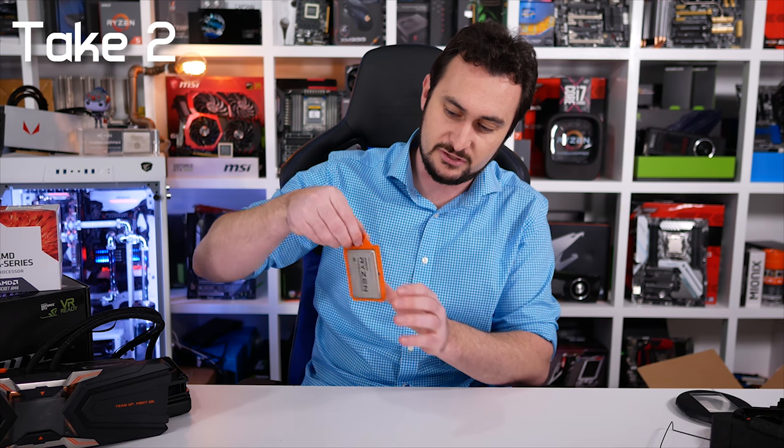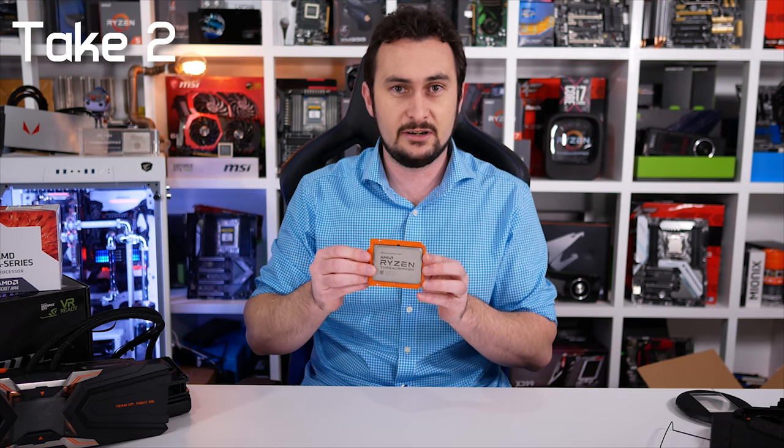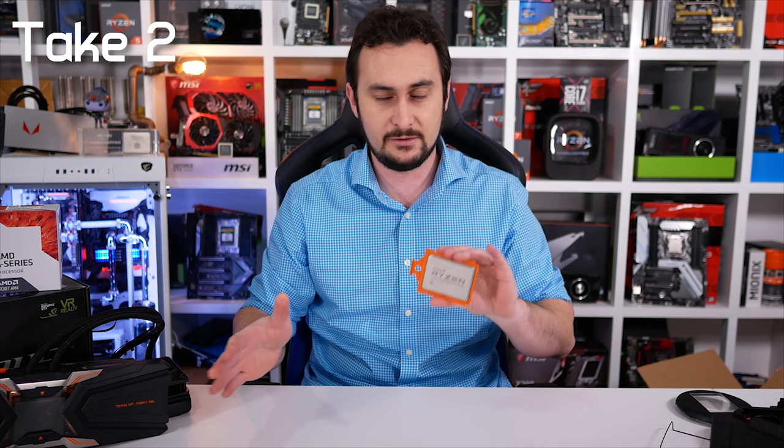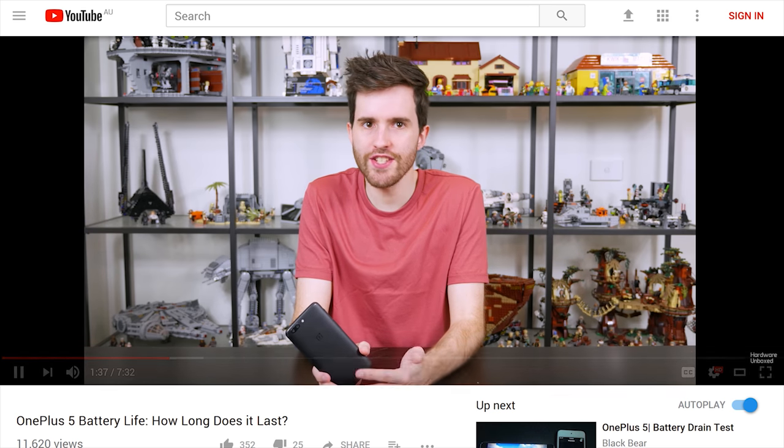The temptation was to take the processor out of its orange caddy for b-roll since the orange thing looks gross, but that's a terrible idea. If you do that, people will tell you you're a moron because you need the orange caddy to install it. Even if you put text on screen saying 'be careful with the orange thing, don't throw it away' - just don't take it out. There's no need.